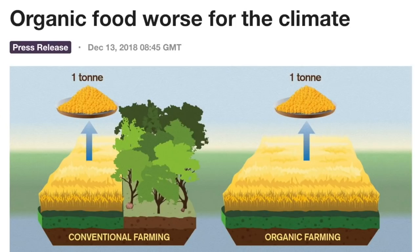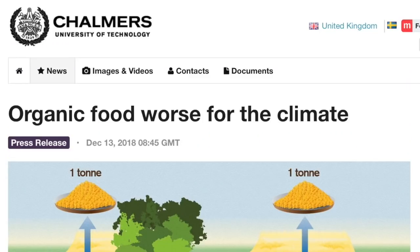Facepalm — yes, organic growing takes more land, but that's their whole argument. Nothing about the chemicals and their effect on the environment, and of course a little altered DNA and glyphosate never hurt anyone, right? Not cool, Chalmers — five points from Gryffindor.